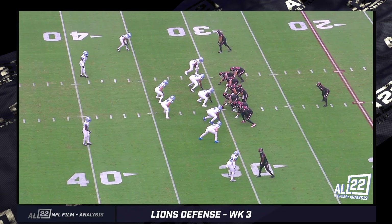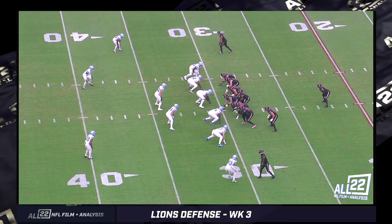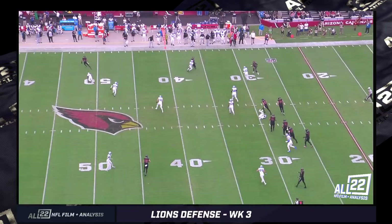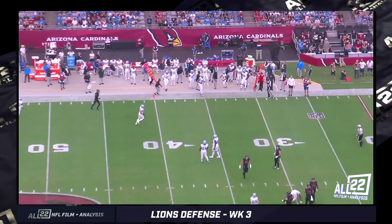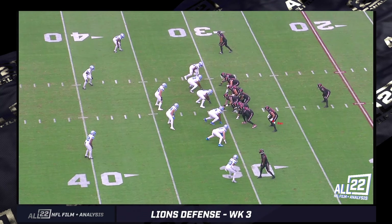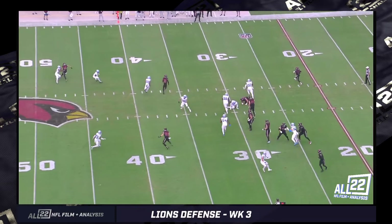Moving on to the second possession — this is an example of great pursuit by Brian Branch. It's a 12 personnel grouping by Arizona, a split zone. This is the one where Barnes gets hurt. The Lions are up 13-7, early second quarter. The second tight end motions across and post-snap slides down the heels of the offensive line to kick out Derek Barnes — this is the one that gets him carted off. Branch is the guy in chase, then peels off and helps push Kyler Murray out of bounds. Only a three-yard gain.